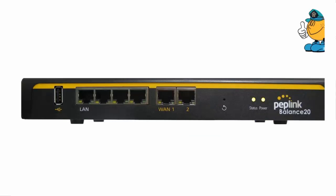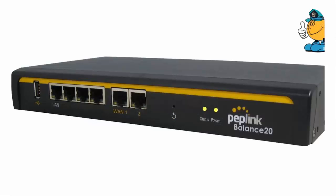I am glad Peplink came out with a low-end home user dual WAN router. I have tried two other brands and never could get them to work properly. I spent countless hours with settings and on tech support with both of these other noted brands.